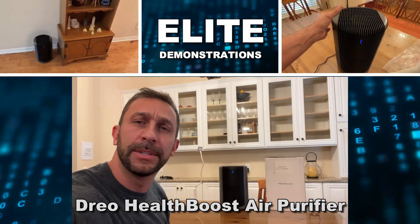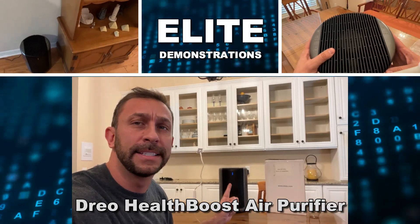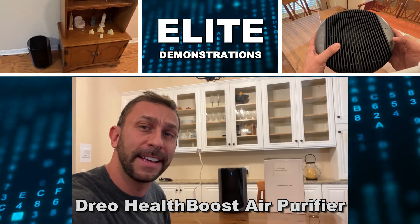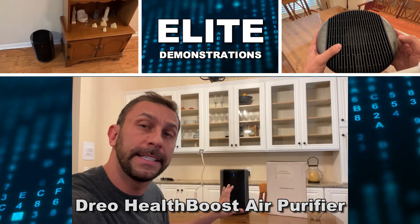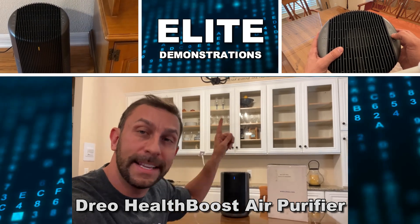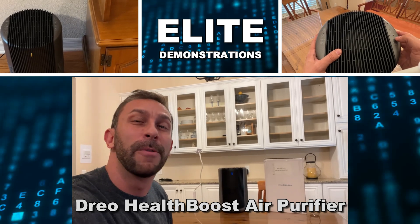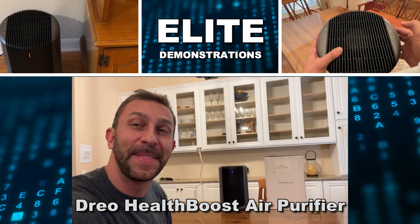Hey folks, Adam here, Elite Demonstrations. We're checking out this — it is a Drio air purifier. This thing is absolutely fantastic. We're going to give you all the details, show it up close, test it, and put a background to show how much air it actually circulates.